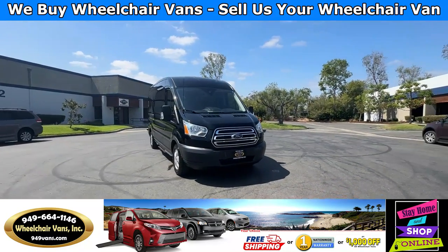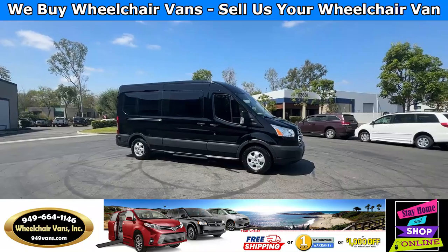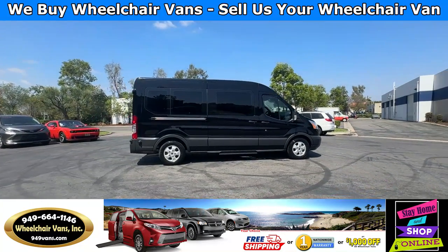Hello and welcome to Wheelchair Vans Inc. Today I'll be going over a 2018 Ford Transit 350 equipped with the rear entry power lift.